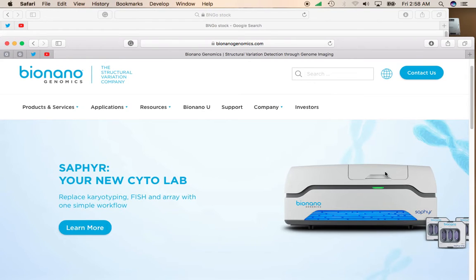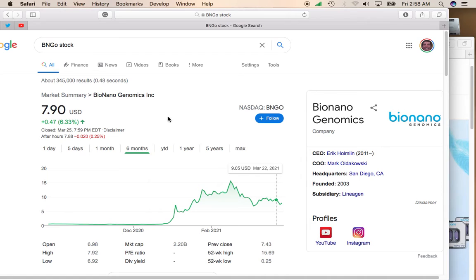Not only that, but the entire genetics sector is going to be really hot this decade. Genomic research is one of the six disruptive categories that ARK Invest is involved in, so it's always a good idea to have some of these genomic stocks in your portfolio. BioNanogenomics is probably one of the most popular names out there.